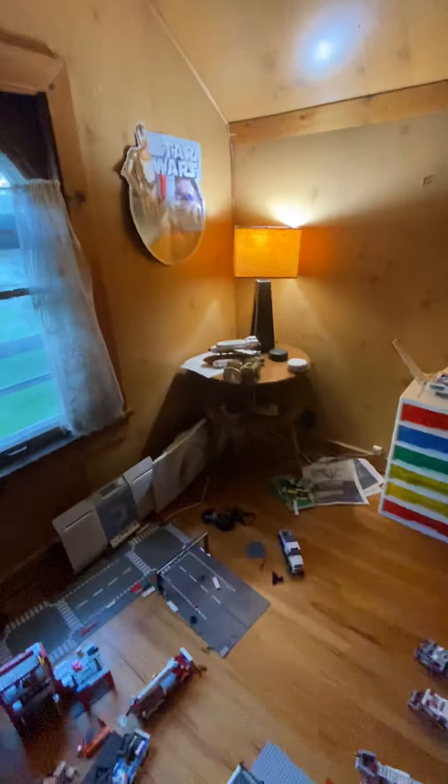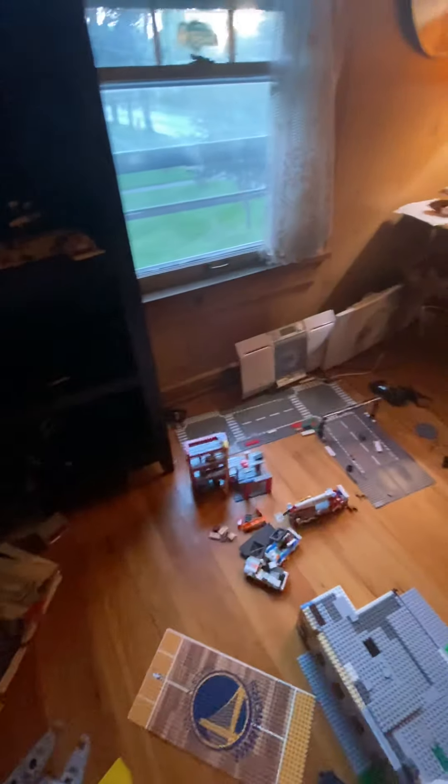Sorry for the room being so messy — it's not usually like this. And up here I have some more models on the shelf. Instructions and stuff. Since we're there, there's my street area.